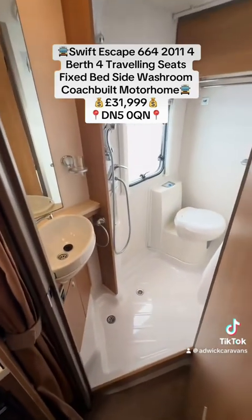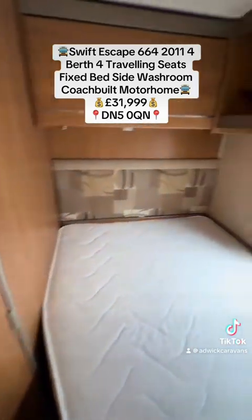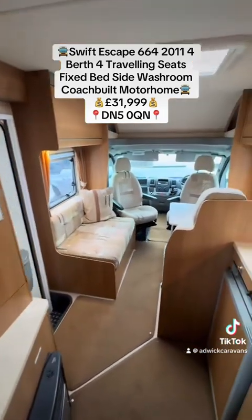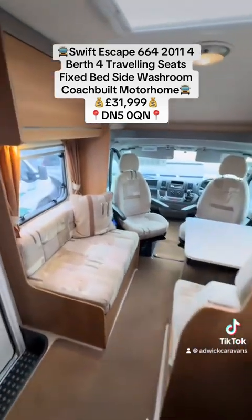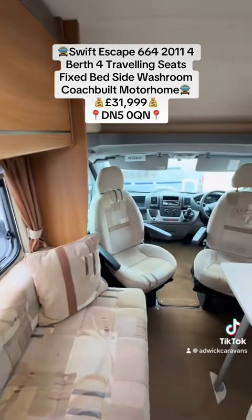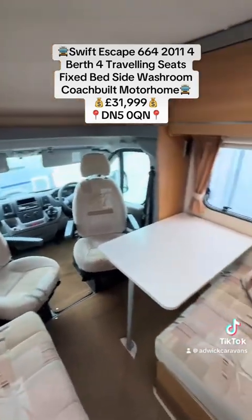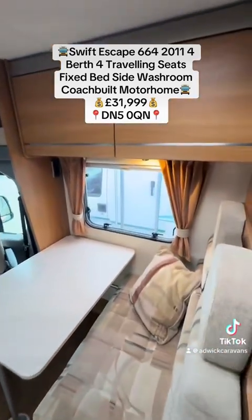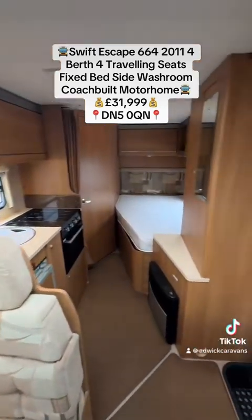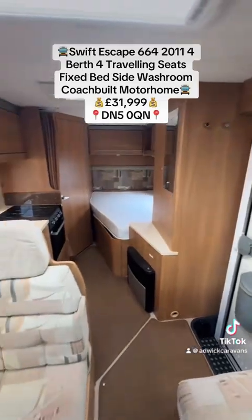It's got the proper shower set up in the centre with the toilet at the back. Nice motorhome — can be driven on a standard car licence, being three and a half tonne or just under. 2.3 engine, four travelling seats with the rear seatbelts, fixed French bed. It's live on our Facebook page and on our website. Thanks for watching.